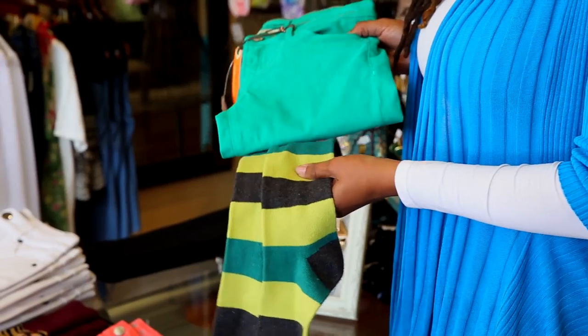Hi everyone, I'm T-Strong aka Style Maven and I am a fashion blogger and journalist and I talk about all things style. Today I'm here at one of my favorite boutiques once again, Gia in Milburn, New Jersey, and we're going to talk about how to match socks and pants.